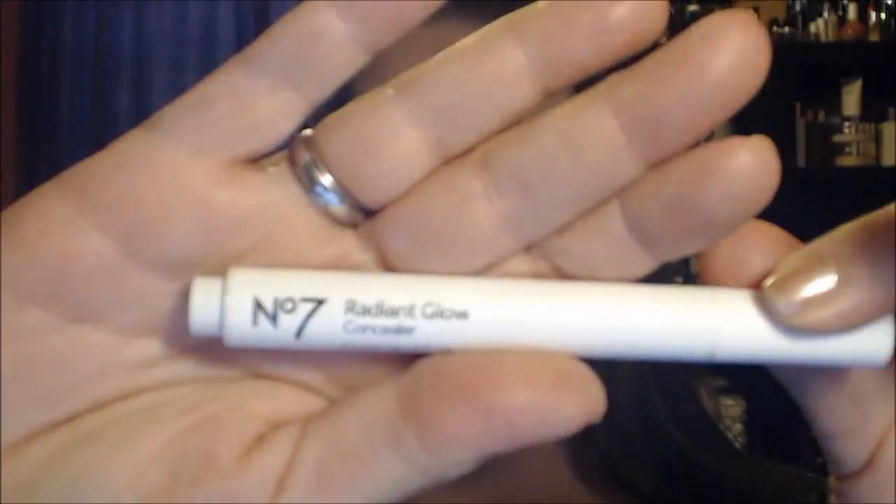The other concealer is the No7 Radiant Glow Concealer. It never works for me to just brush it on — I have to brush it on and then rub it in with my finger. You have to work very quickly because it dries fast, but although it looks a little crepey, it's kind of working.